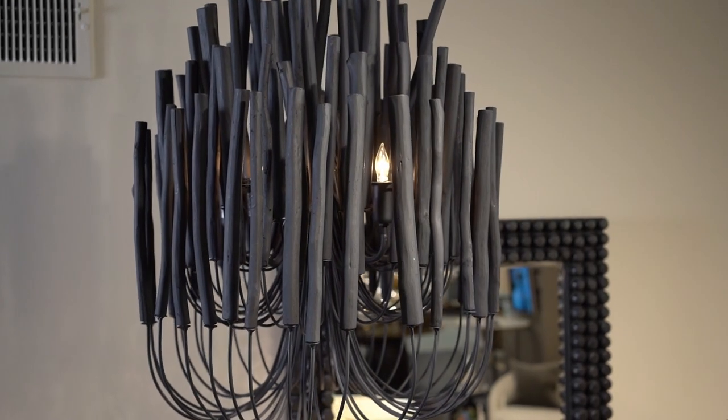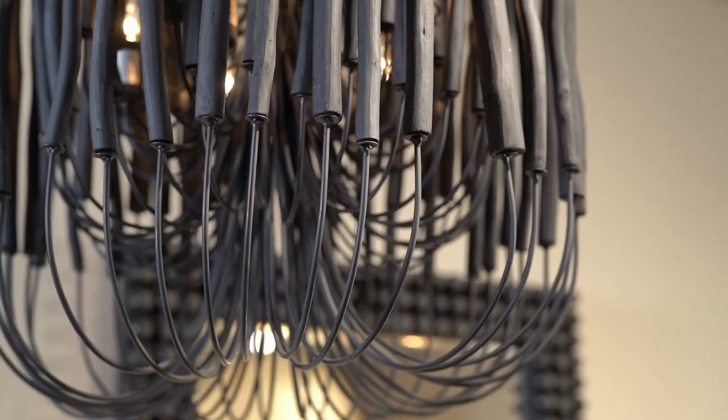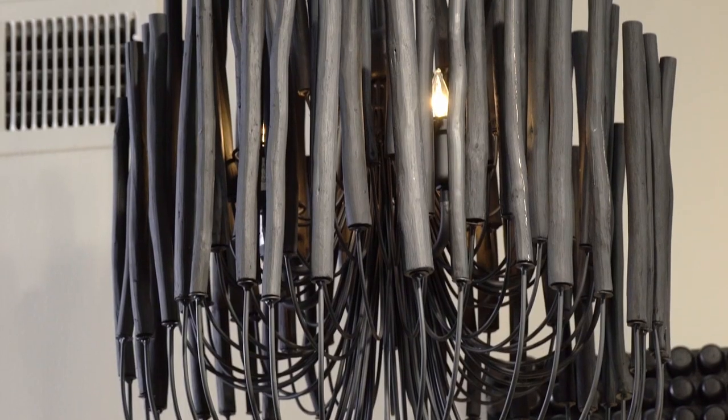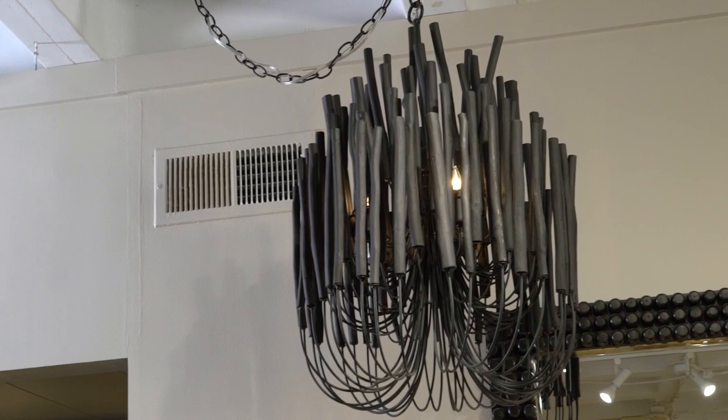The ever-so-popular Tilda small chandelier is now available in black. This rustically refined chandelier instantly transforms the space. The multi-tiered form features wooden dowels finished in black on the curved and pliable iron arms.